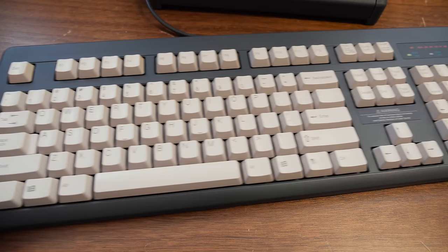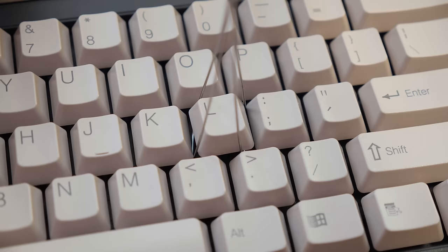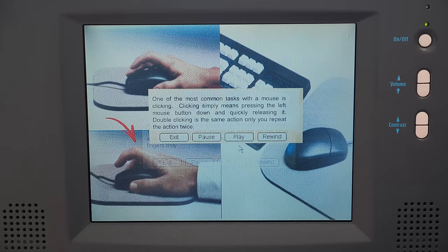At least the keyboard it comes with is half decent, being manufactured by NMB Technologies. It's not a mechanical board or anything, but it does feature NMB sliders over rubber domes, making it feel quite similar to the Dell QuietKey keyboards. One can certainly do worse. However, you can certainly do better in almost every single way when it comes to mid to late 90s gaming.